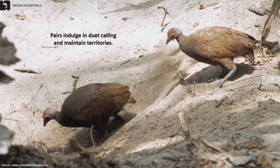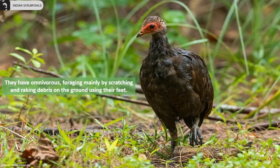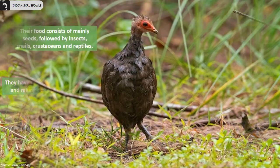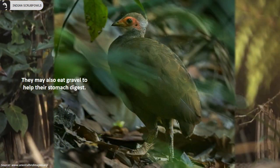Pairs indulge in duet calling and maintain territories. They are omnivorous birds, foraging mainly by scratching and raking debris on the ground using their feet. Their food consists mainly of seeds, followed by insects, snails, crustaceans, and reptiles.